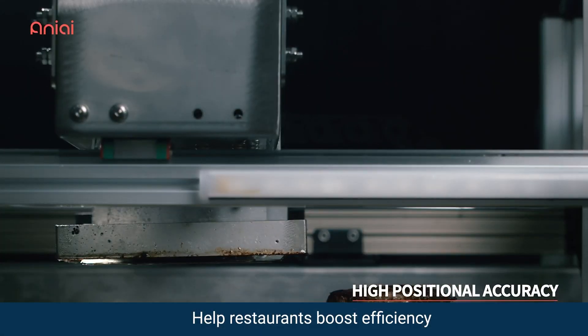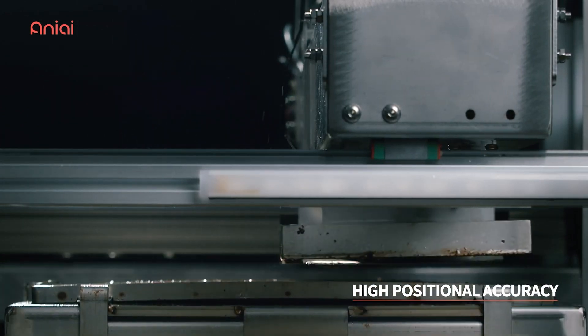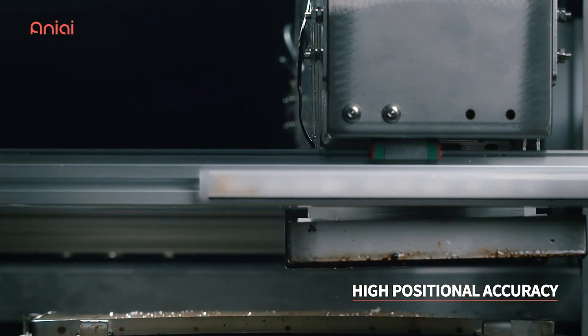The company's mission is to help restaurants boost their efficiency. Sorry home grillers — the Alpha Grill is currently only available for commercial kitchen use. In fact, it's cooking up burgers right now in Brooklyn, New York.